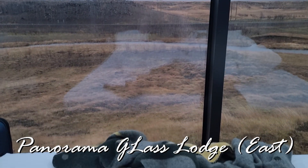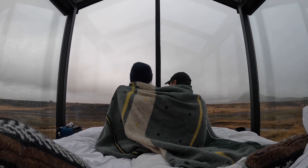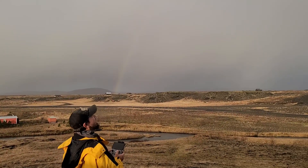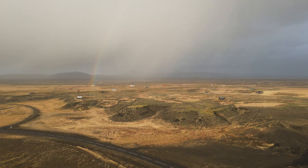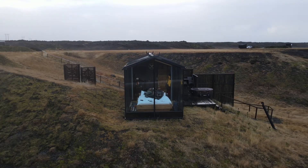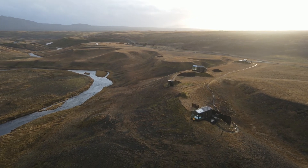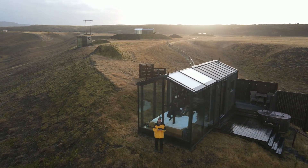Waking up in our panoramic glass lodge on our 13th year anniversary was pretty special. Although cold and windy outside, the cabin was warm and cozy. The sun keeps coming and going, it's been raining. We got a little bit of sun — Todd's out filming. And we have another rainbow.